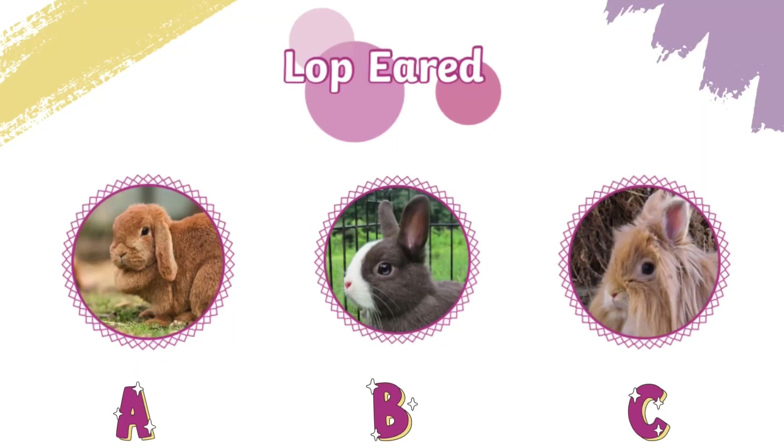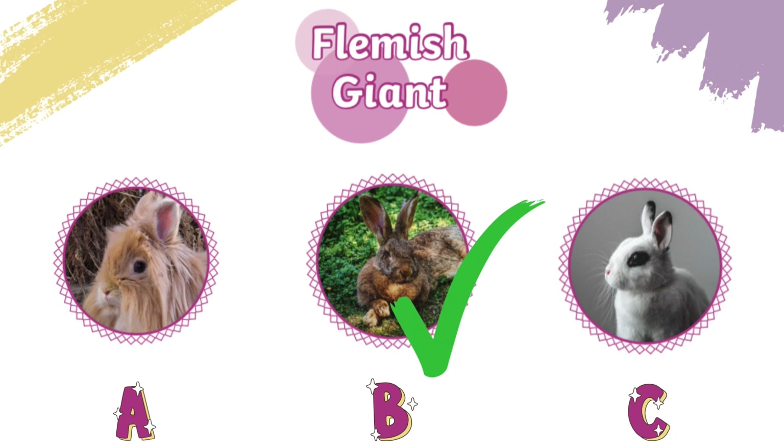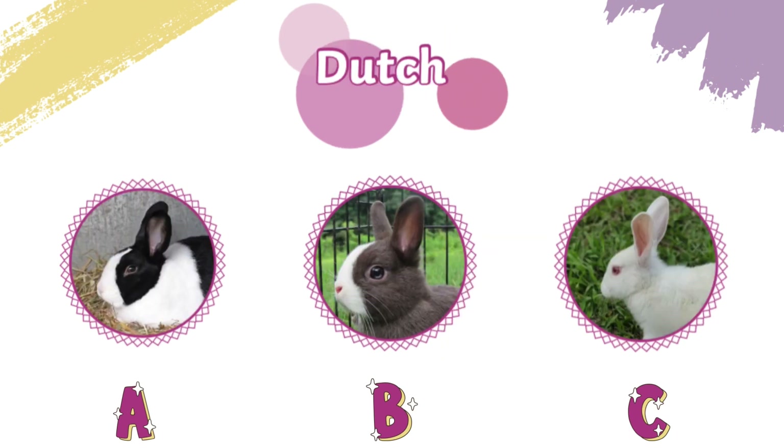One of these is a lop-eared rabbit — but which one? It's A. One of these is a Flemish giant — which one do you think it is? It's B. The Flemish giant is a really large rabbit. Which one do you think is a Dutch rabbit? It's A. A Dutch rabbit has white and black markings.